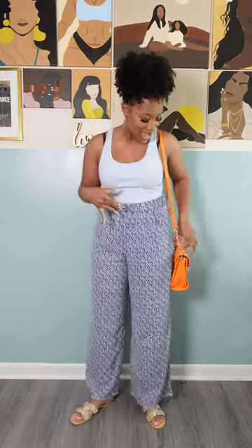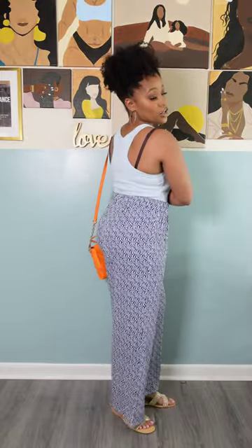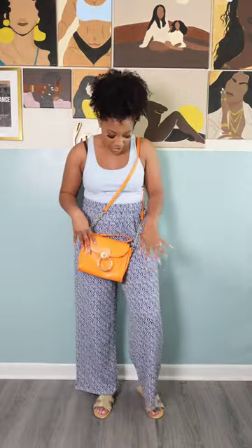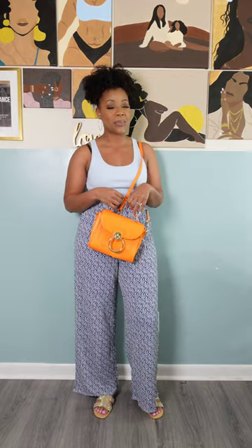For outfit number three, I have these nice linen pants from H&M. I'm back with those tan slides again and this top is also from H&M in a nice pretty baby blue, but I paired it with an orange this time instead of yellow. The orange purse is from Shoe Dazzle. This is very much giving mom running errands with my kids and I love that. It is a razorback, so definitely opt for the correct bra for this look. The orange and this blue are playing so well together and I like that it has a nice little pop of color.